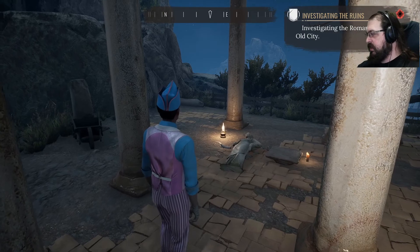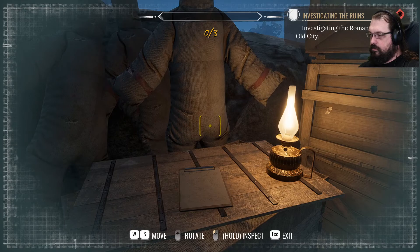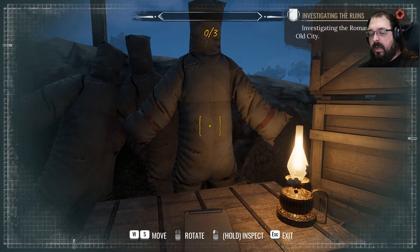Alright, I've been doing this for far too long, so it's pause time. It looks like I overlooked a little clue area back by archaeologist man. So here we go.